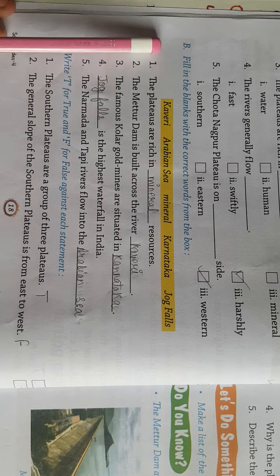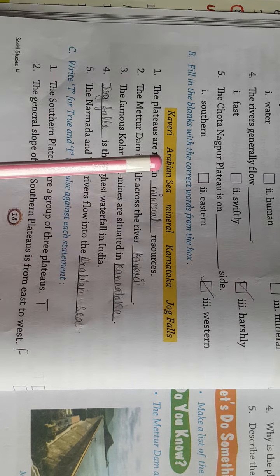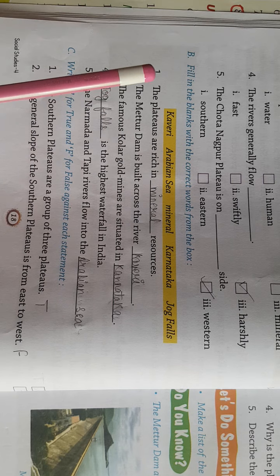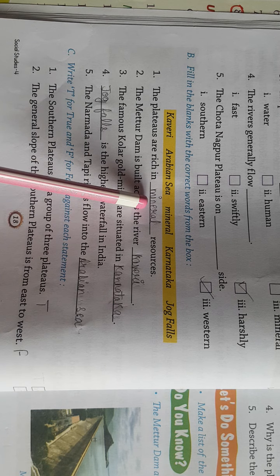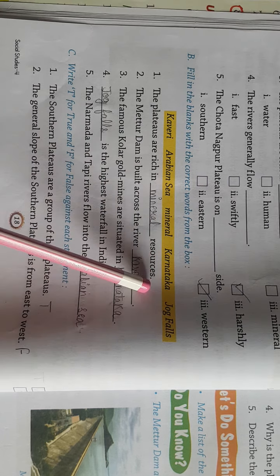Now exercise B: Fill in the blanks with the correct words from the box. आपको इस box की मदद से यहां पे fill up करने हैं। First: the plateaus are rich in — जो plateaus होते हैं, वो Mineral Resources में rich होते हैं।